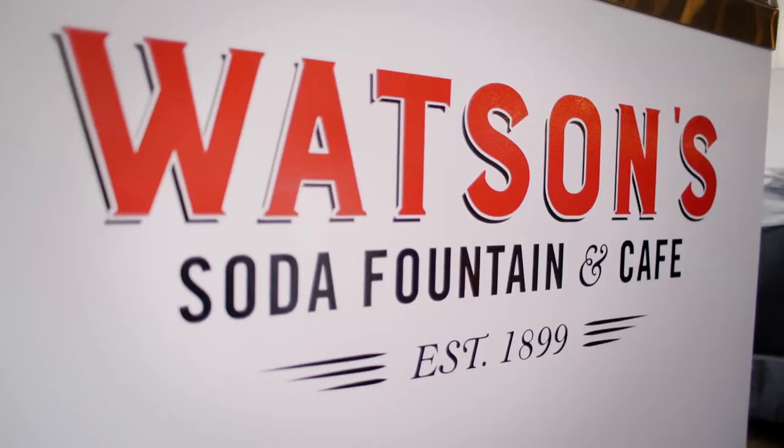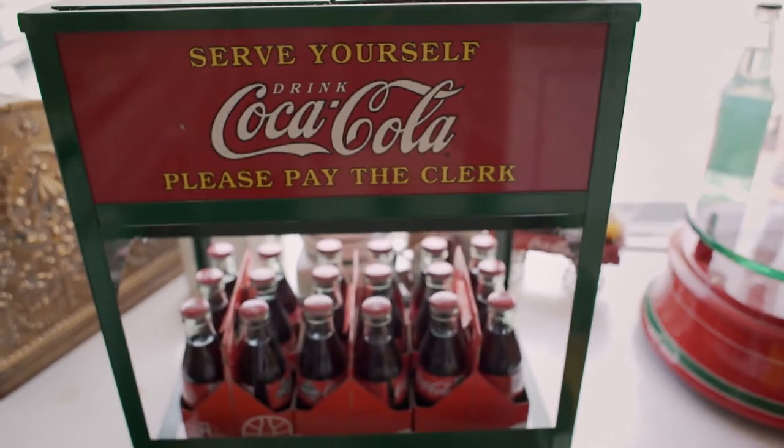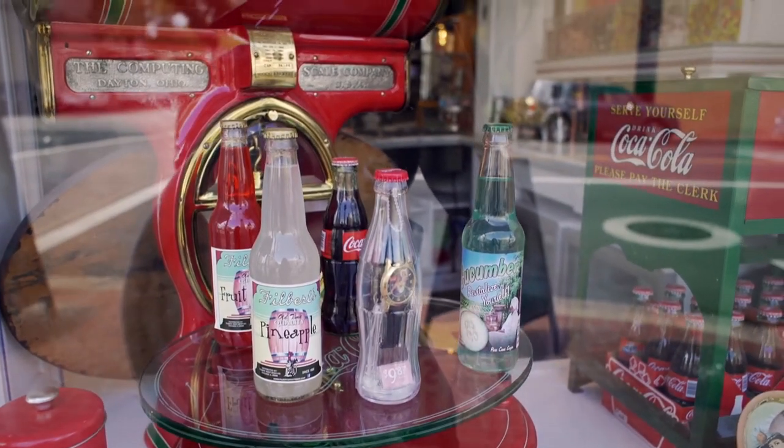So I'm here with Sam Nasions, the manager of Watson's Soda Fountain & Cafe. What exactly is a soda fountain? A soda fountain is where you combine flavored syrups and carbon dioxide in a machine, and it keeps it cool at the right temperature.